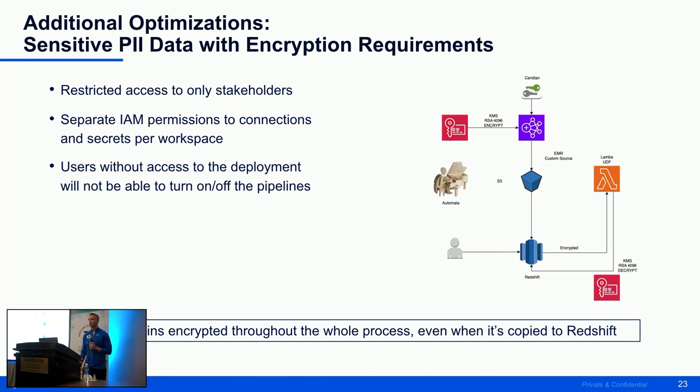Another project my team led earlier in Q1 of this year: HR and tax folks came to us with sensitive PII data and specific encryption requirements. They wanted pipelines in Automata but had concerns about the setup. We set up a whole new workspace where only specific individuals have access to turning pipelines on and off, and made it so that data remains encrypted throughout the entire process, even when copied to Redshift, using a separate compute cluster.